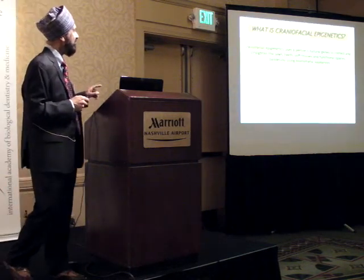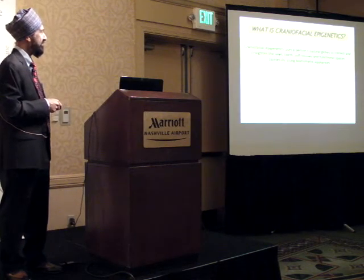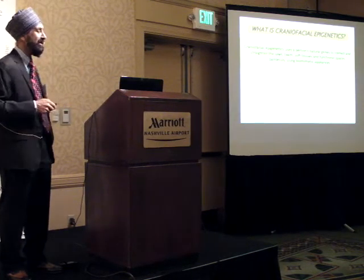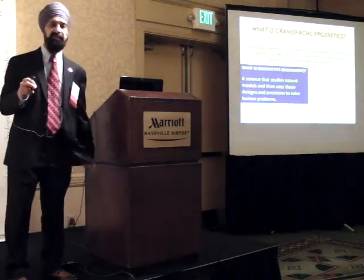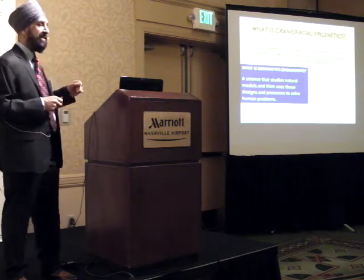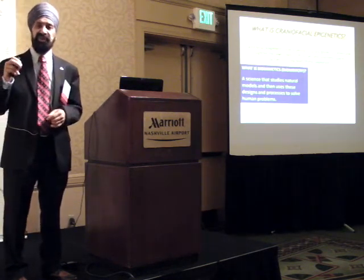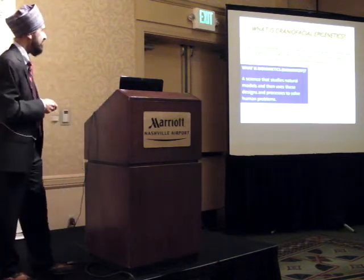Craniofacial epigenetics: using a person's natural genes to correct and straighten the jaws, teeth, soft tissue, and functional spaces painlessly using biomimetic appliances. What do we mean by biomimetics? It's a science - quantifiable, measurable, repeatable, subject to statistical analysis. It studies natural models, uses designs and processes to solve human problems.